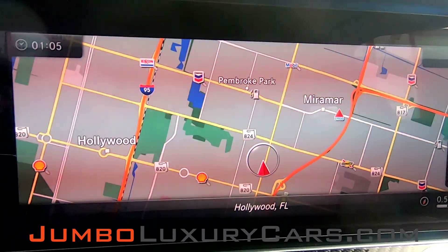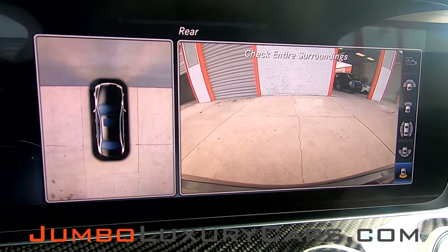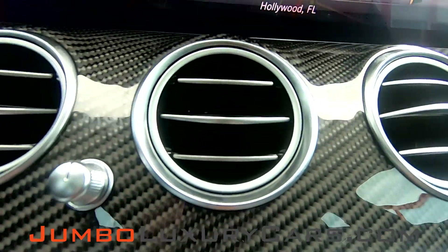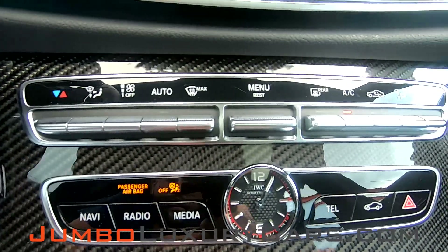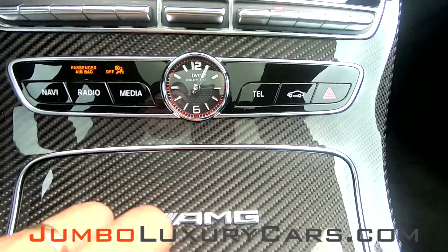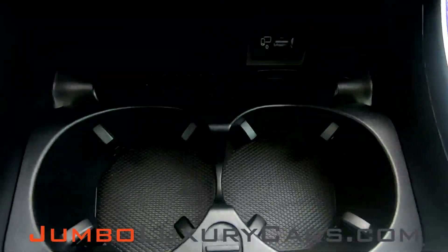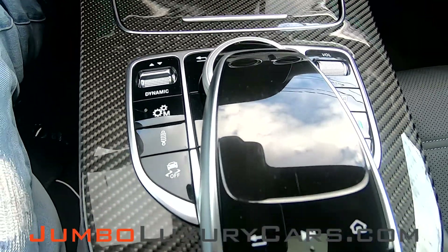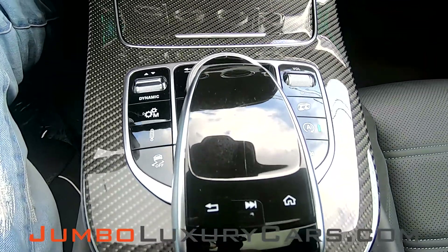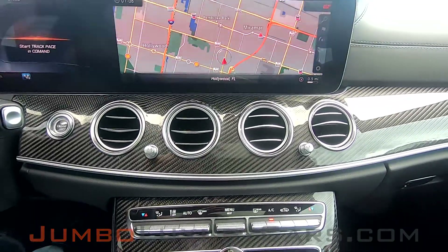This car comes with navigation and also a 360 backup camera. All carbon fiber trim. AC buttons, media control — everything is in excellent condition. Additional media buttons and suspension control are also included.